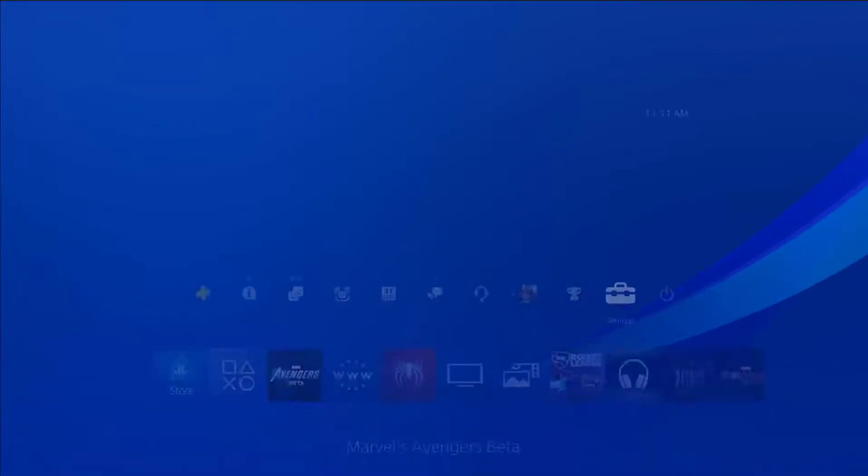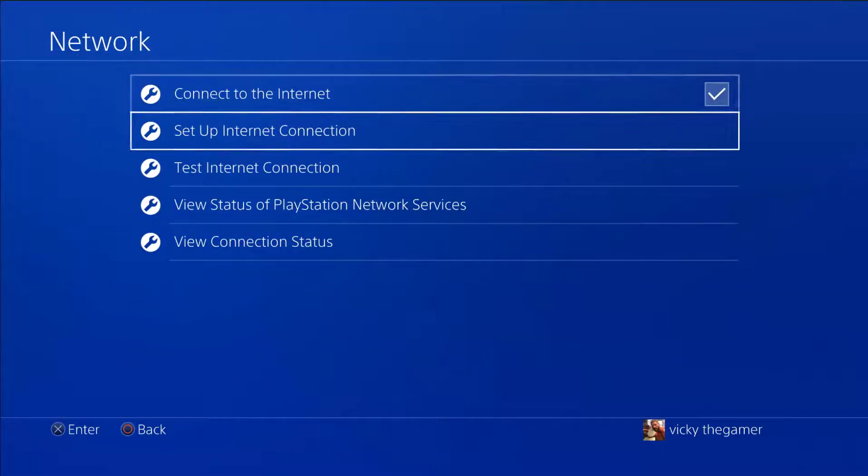Go to Settings, then go to Network, and select Test Internet Connection.